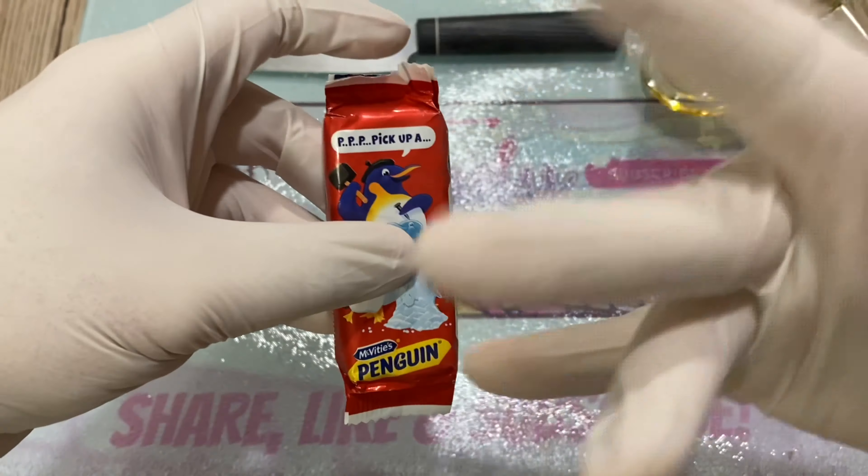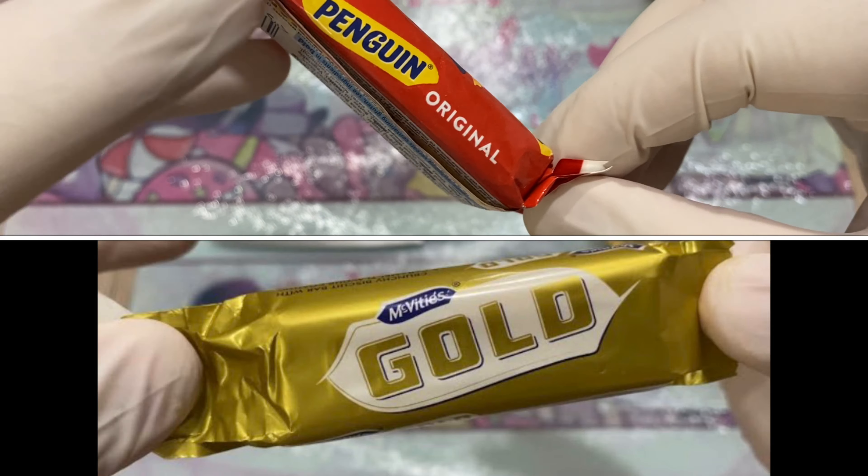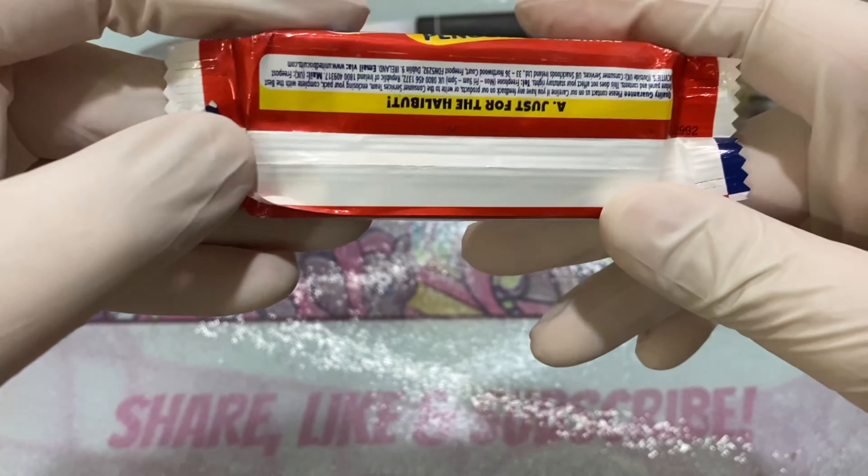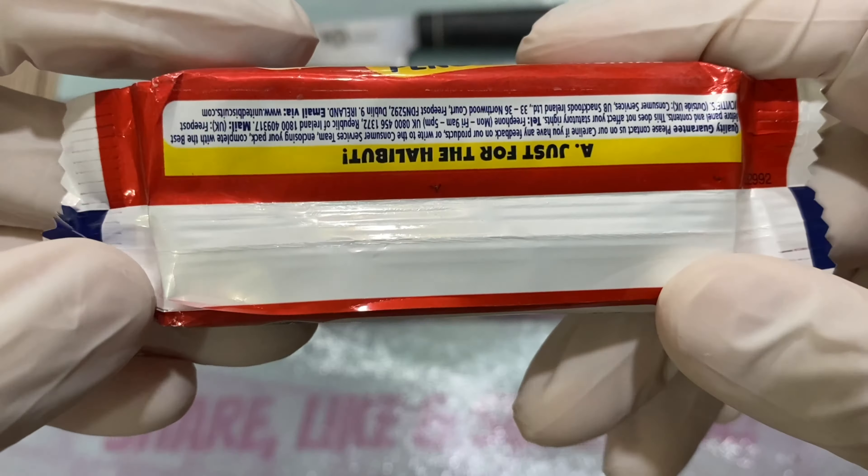Hello, hello, candy lovers all around the world! Welcome back to my channel. I'm the Candy Inspector. Today we shall inspect the McVitie's Penguin — a very small boy, super small boy. This is from London, usually comes in a bag of six or eight or so. I only have one. Please share, like, and subscribe — thank you so much!